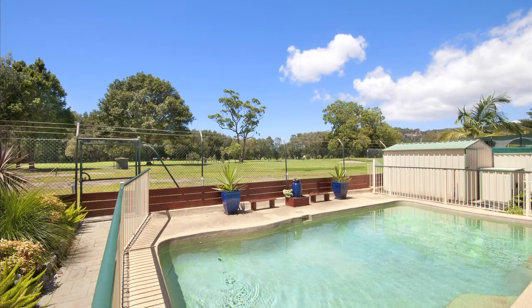This home is certainly worth inspecting with its modern finishes, size of living spaces, and fabulous outdoor entertaining area.